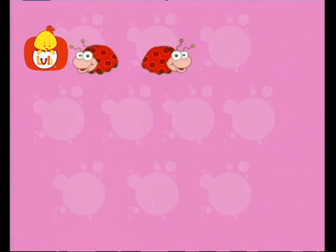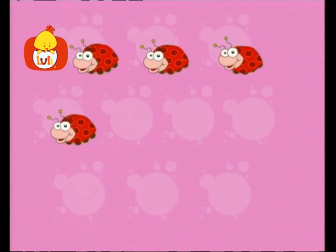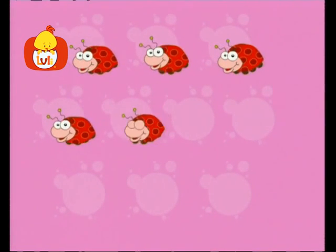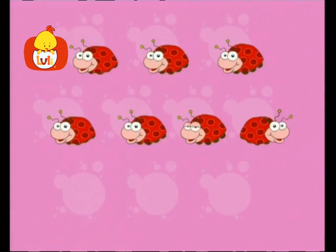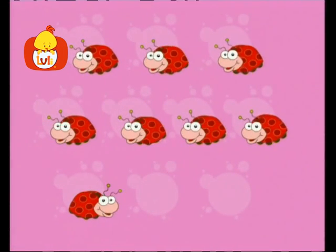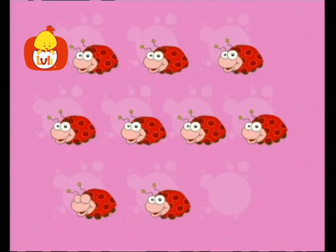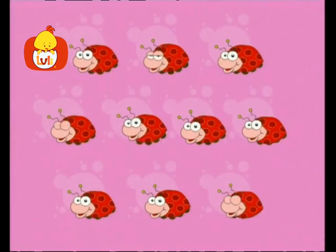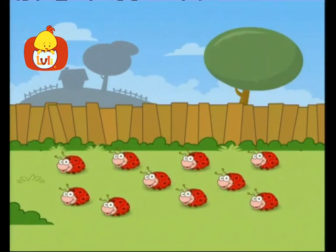Let's count beetles! One, two, three, four, five, six, seven, eight, nine, ten. Ten beetles strolling through the garden, so long beetles!